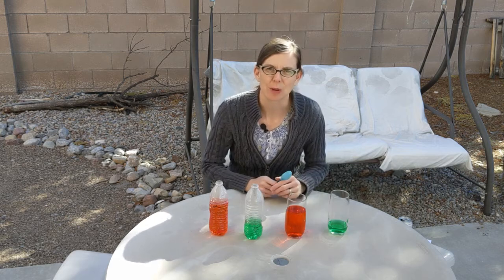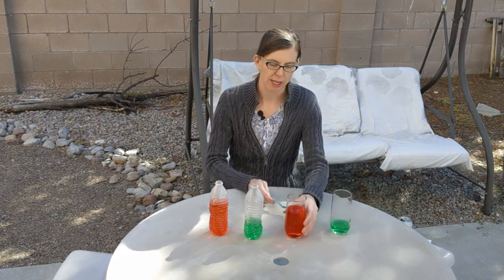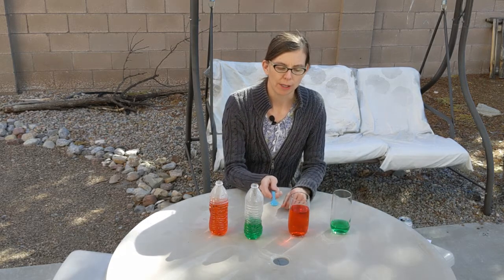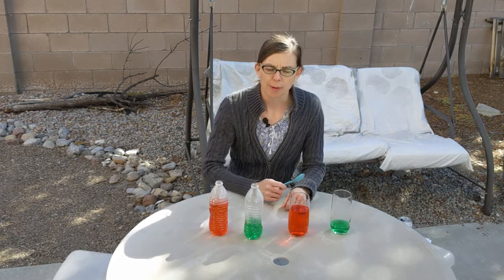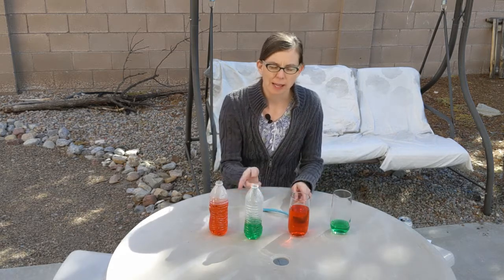Let's see if the same thing holds true for these two glasses. This one has a little bit of water in it and this one has a lot of water in it. Here's the one with a lot of water and the one with a little water. Hey wait a minute — this one is lower than this one. How can that be?